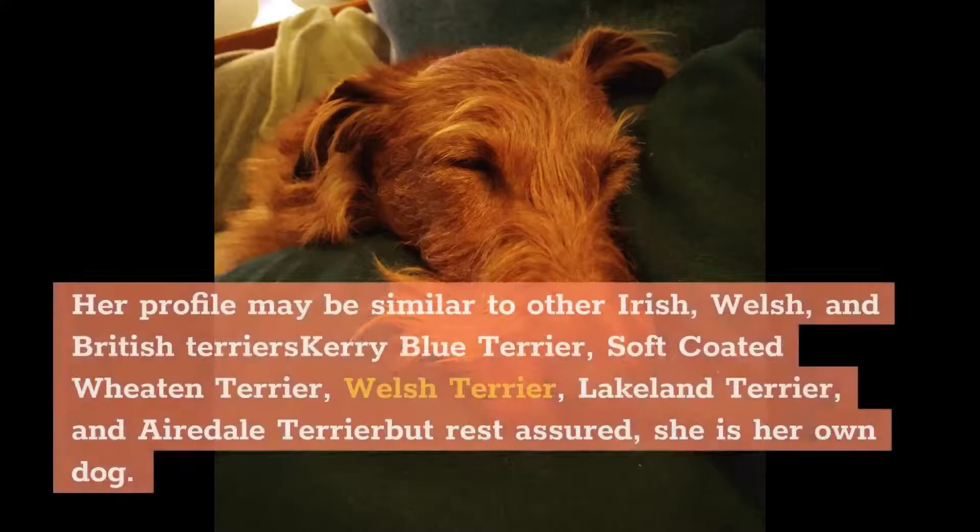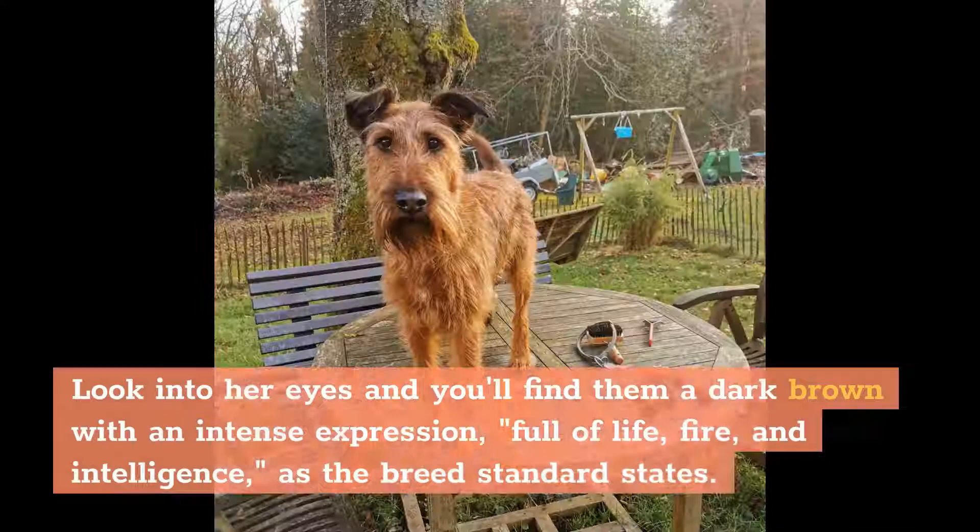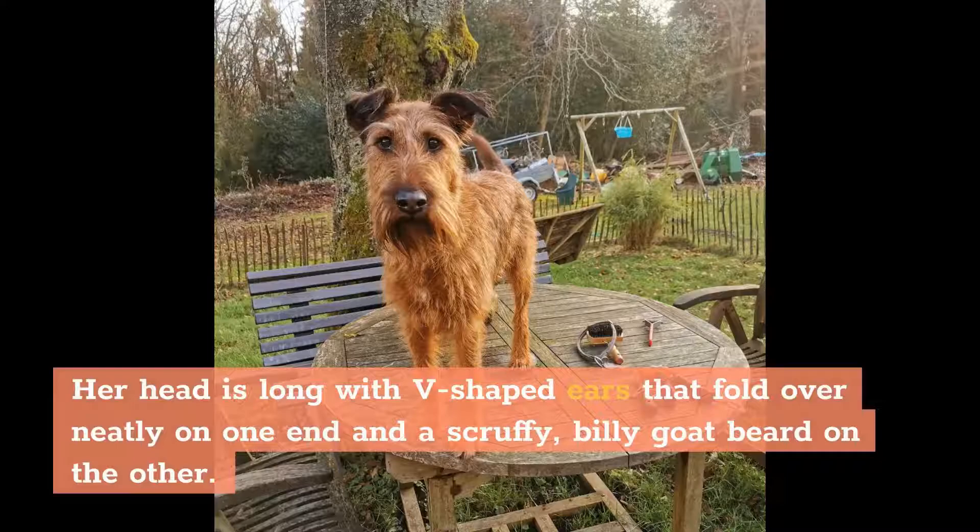Her profile may be similar to other Irish, Welsh, and British Terriers — Kerry Blue Terrier, Soft-Coated Wheaten Terrier, Welsh Terrier, Lakeland Terrier, and Airedale Terrier — but rest assured, she is her own dog. Look into her eyes and you'll find them a dark brown with an intense expression, full of life, fire, and intelligence, as the breed standard states. Her head is long with V-shaped ears that fold over neatly on one end and a scruffy, billy-goat beard on the other.